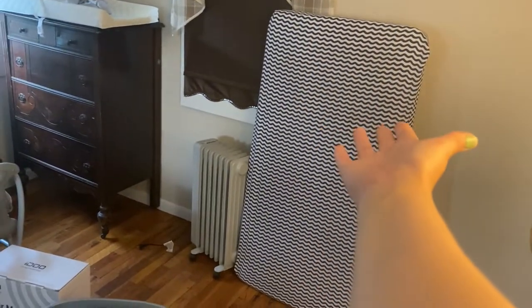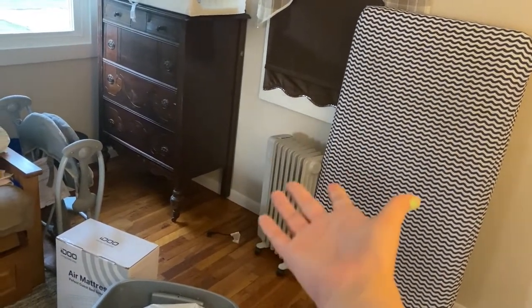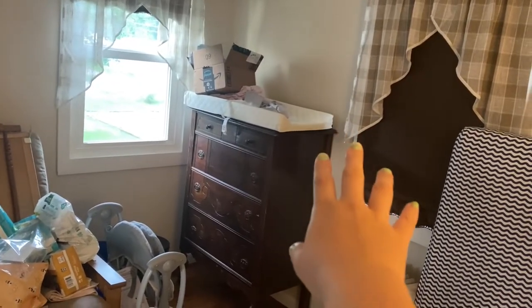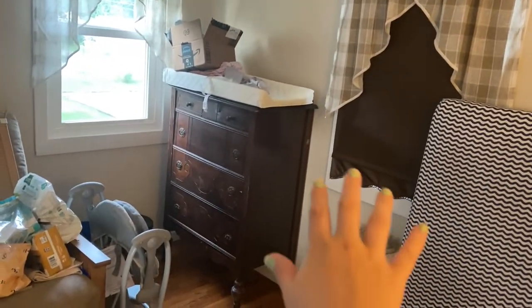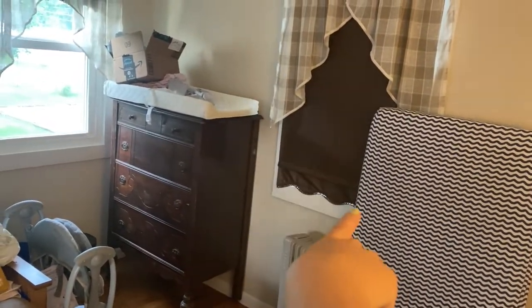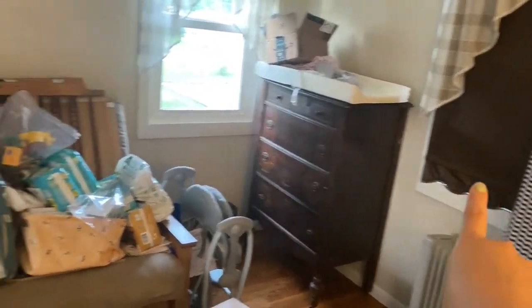Currently we have the door, a lovely lamp, and this is the crib mattress. We have a little space heater which we're obviously not using right now because it is July. This is the dresser that we got from my mom. The changing pad is currently sitting on top of it. I do have an actual changing station on my registry that I will be eventually getting, and that is going to go under this window — and that's where the changing pad will sit on top of that.